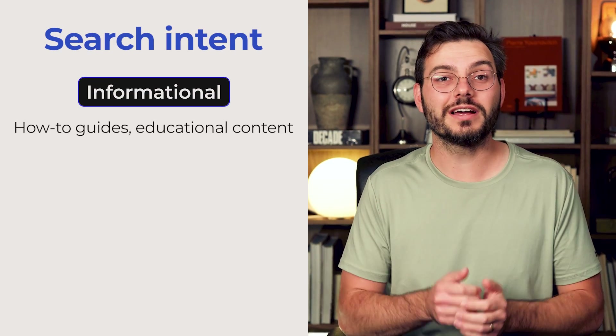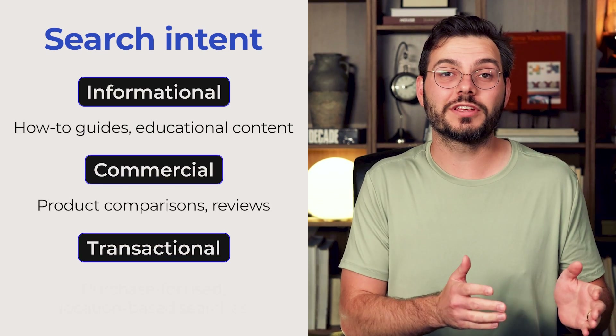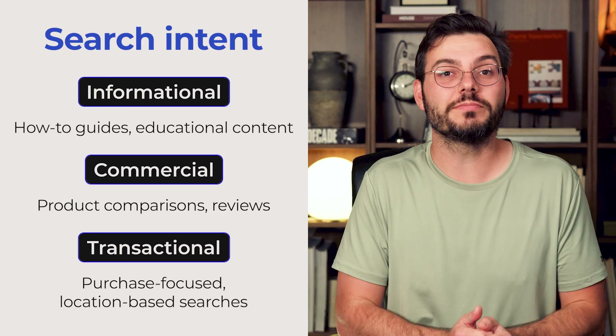Informational is how-to guides and educational content. Commercial is product comparisons and reviews. And transactional keywords are purchase-focused, location-based searches. The fix is to use tools to find profitable long-tail keywords, analyze what your competitors rank for, and align yourself with specific search intent.